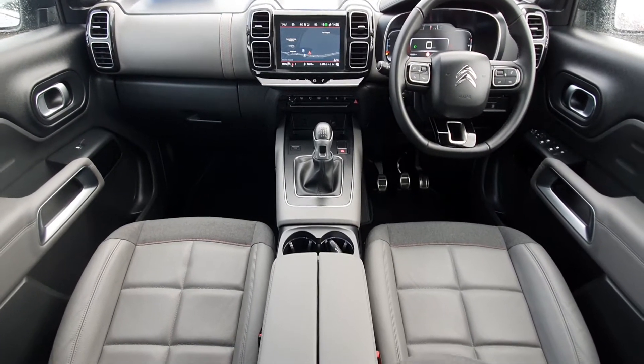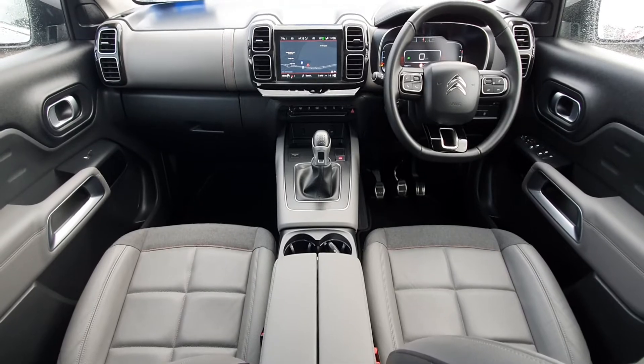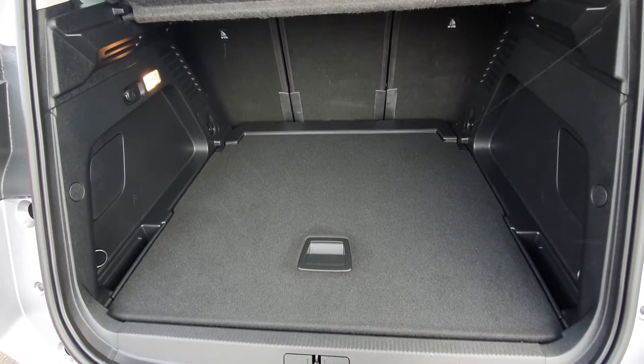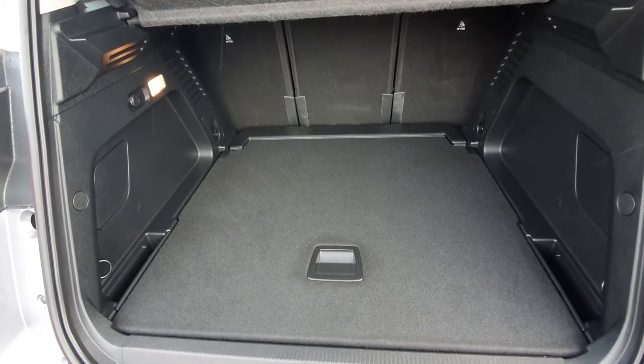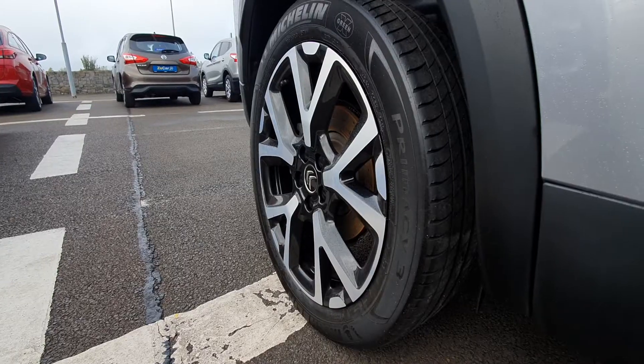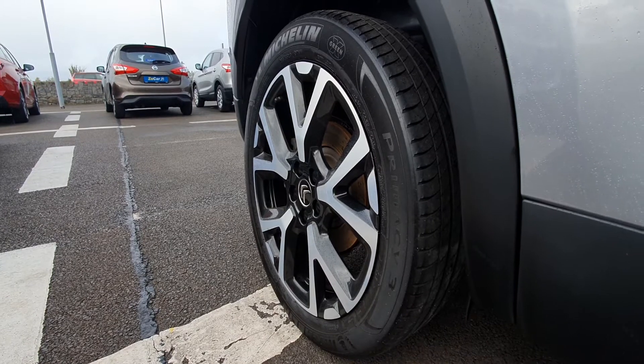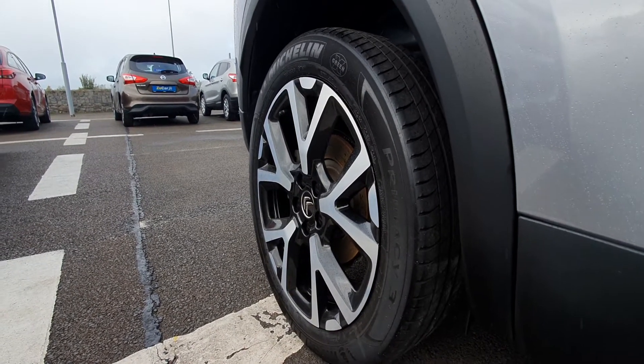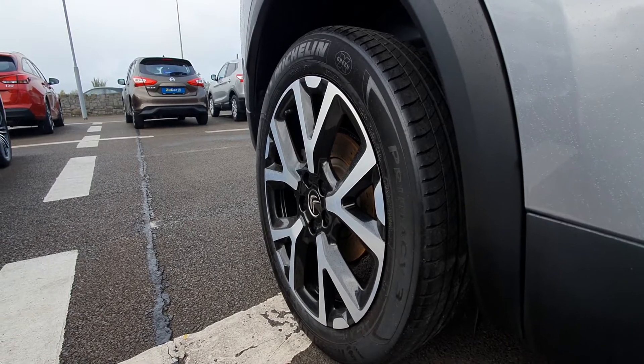It's absolutely fantastic — if you follow me around to the back I'll show you more. There's loads of space in this Aircross in the boot for absolutely anything you could require. And just before one last feature, here's a glimpse of those beautiful 19-inch alloy wheels.